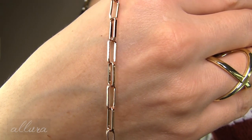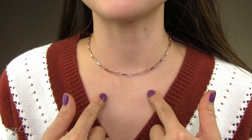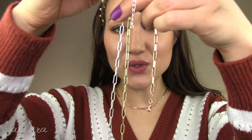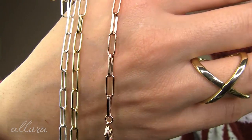Another set you may have seen in some of my other videos is this chain necklace, which also comes with a corresponding bracelet. It is adjustable, so you can wear it at a shorter length or have it come down further. I like this set so much that I own it in three different shades: silver, gold, and rose gold.